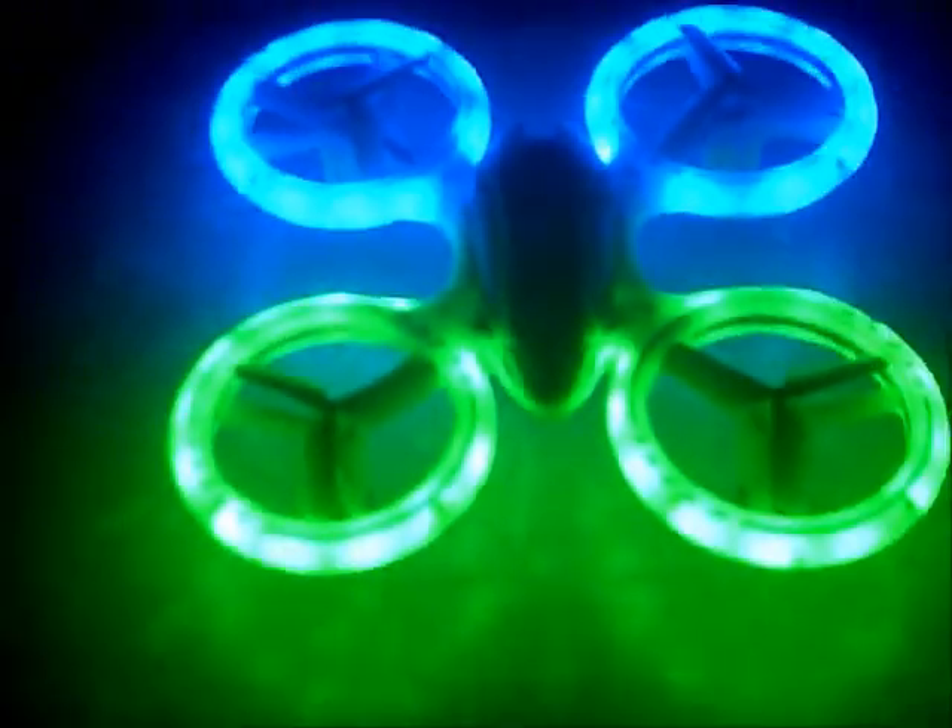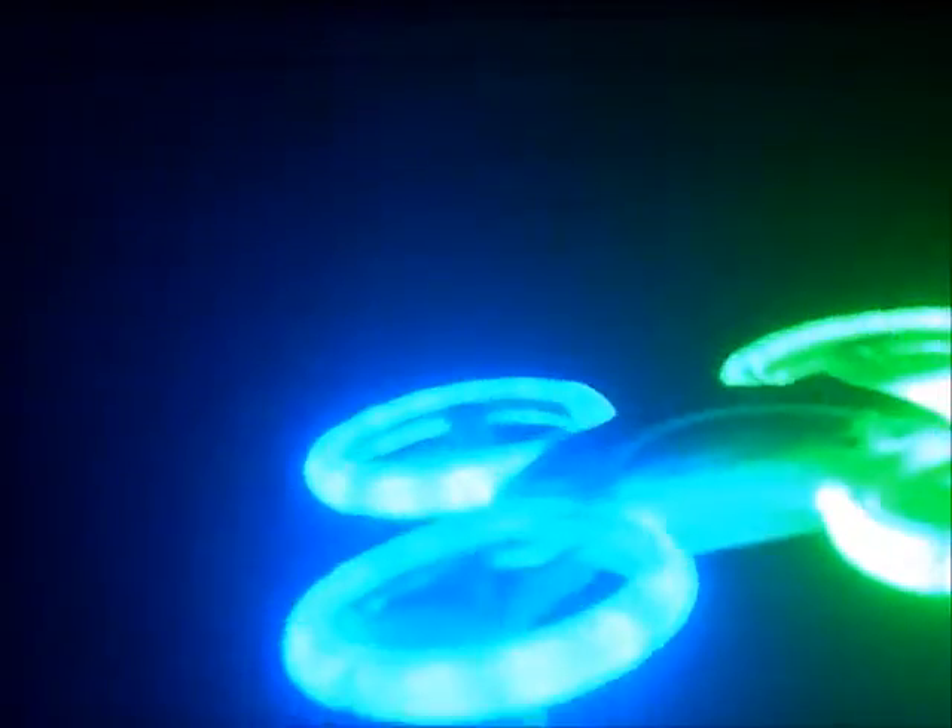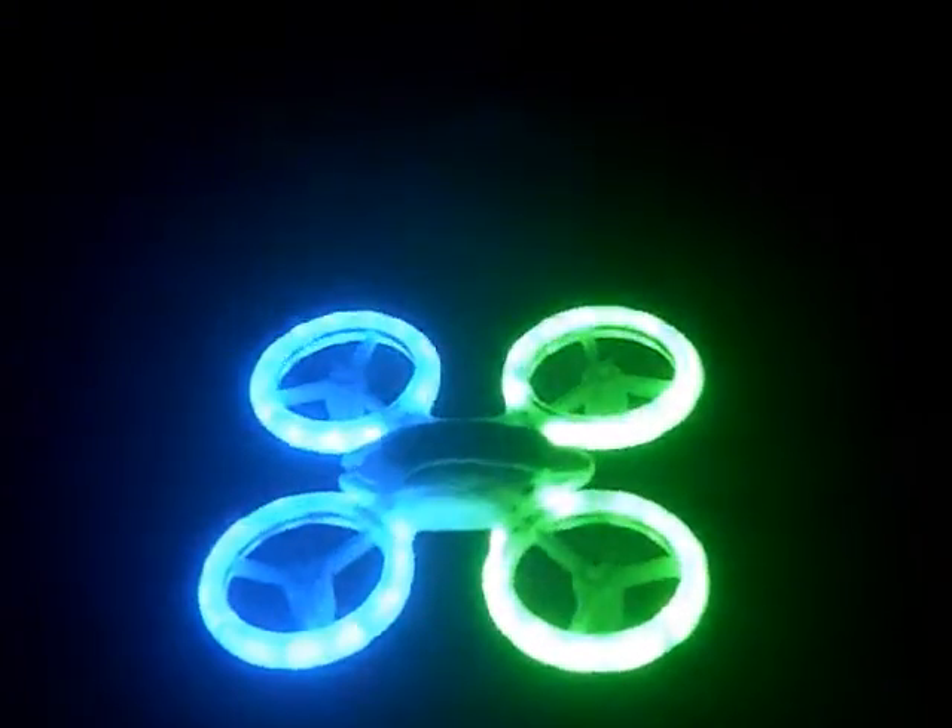J-Drone here. This is the MaxbowUFO and we're going to take it for a night flight. It is ideal for a night flight for that reason in itself. It does not just glow underneath, it does not just glow above — it glows underneath, above, and around the inside of those rings.